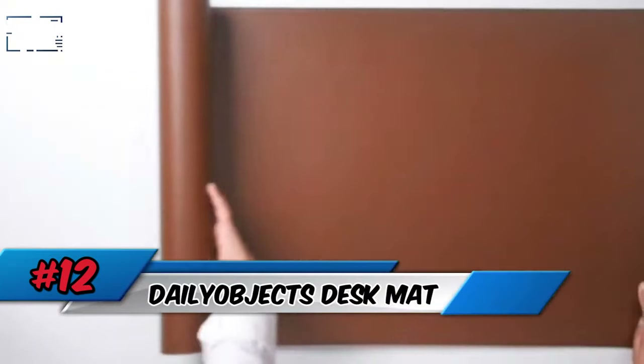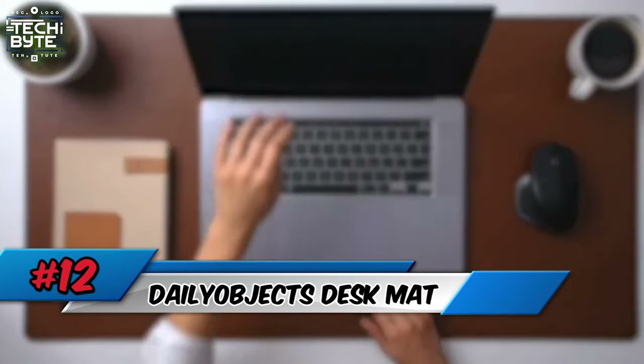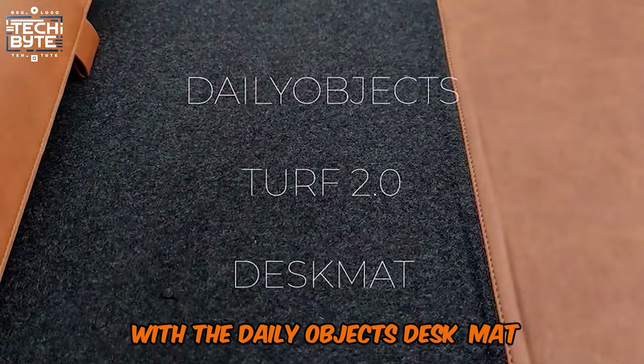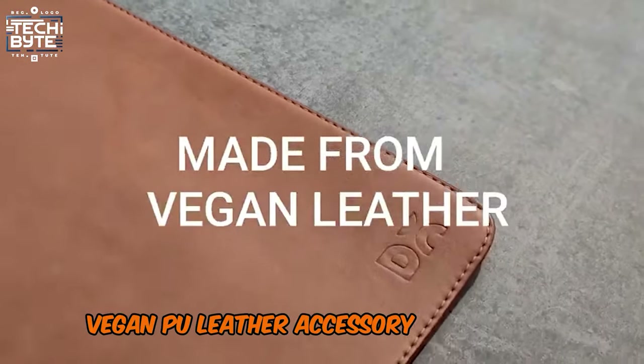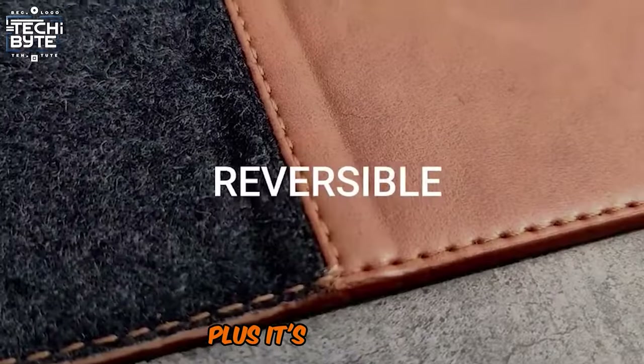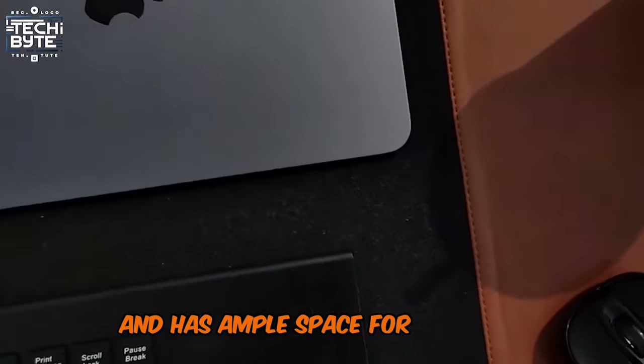Number 12: Daily Objects Desk Mat. Take your workspace to the next level with the Daily Objects Desk Mat. This premium vegan PU leather accessory is not only stylish but also super functional. Plus, it's reversible and has ample space for all your essentials.